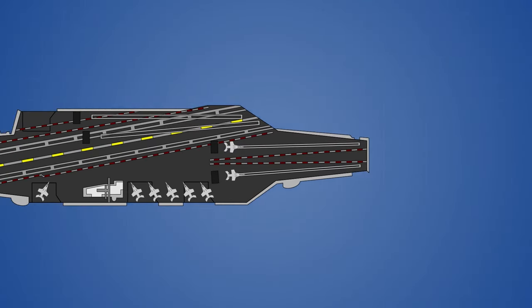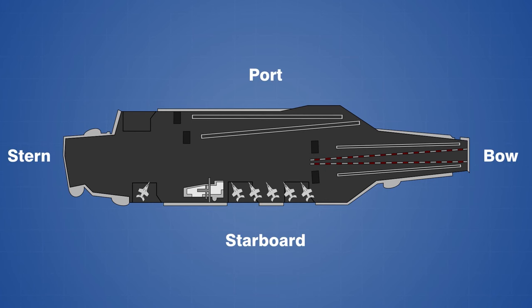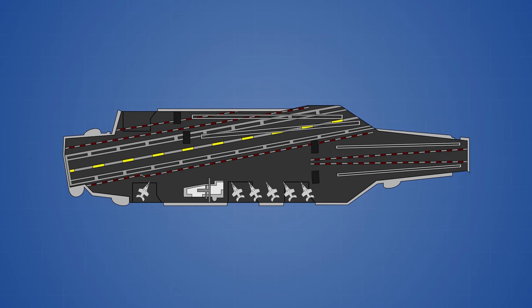The flight deck on each of these ships is equipped with four 100-meter-long catapults. Two are located at the front or bow of the ship, and two are located on the left or port side of the ship. The two catapults on the port side cross an angled runway, which spans from the back or stern of the ship all the way to the front of the port side. The runway is angled so that pilots can abort a landing and take off again without the risk of crashing into planes and personnel at the front of the ship.